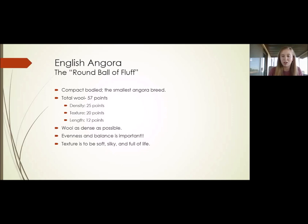The texture on the English Angoras is very important — it's to be soft, silky, and full of life. They don't have as many guard hairs; the guard hair diameter is smaller on the English Angora breed. We'll get more into texture with the French Angoras, as they're very different.